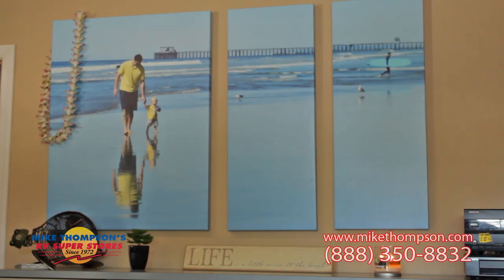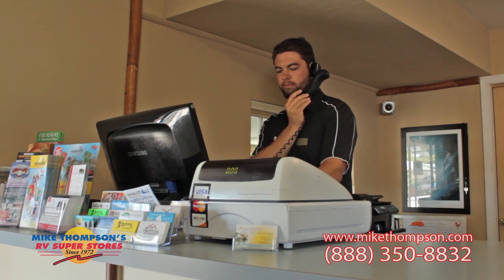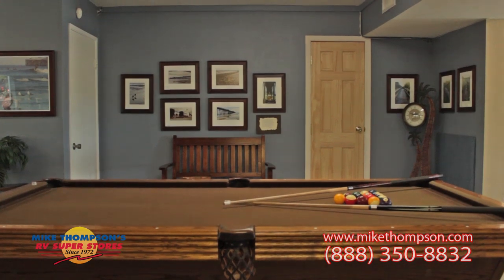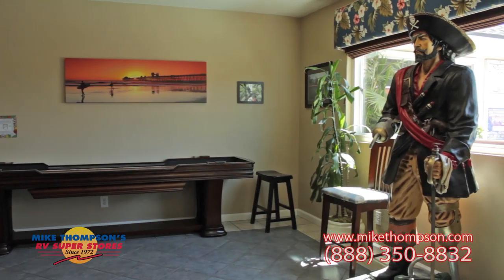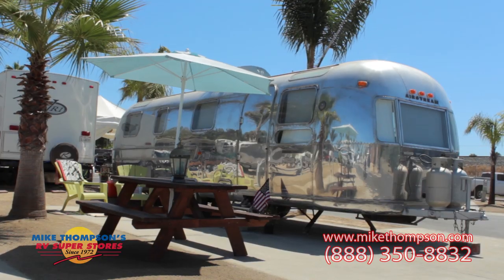A lot of amenities at this resort. You've got washer, dryers, a laundry facility. You've got pool table, ping pong tables, a nice little clubhouse to get together with the family. Paradise by the Sea RV Resort — fantastic place in Oceanside, California. Come on down. Take the family. Stay a weekend. Stay a month. And tell them Mike Thompson's RV sent you.